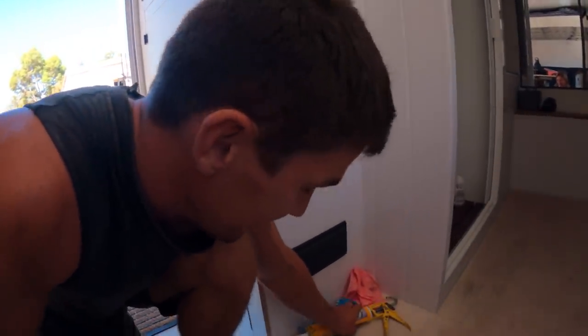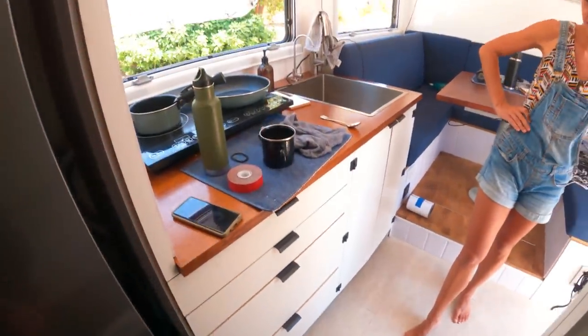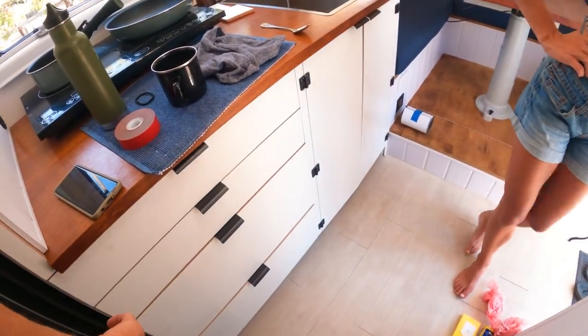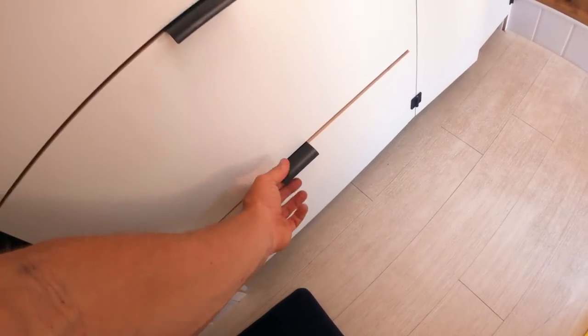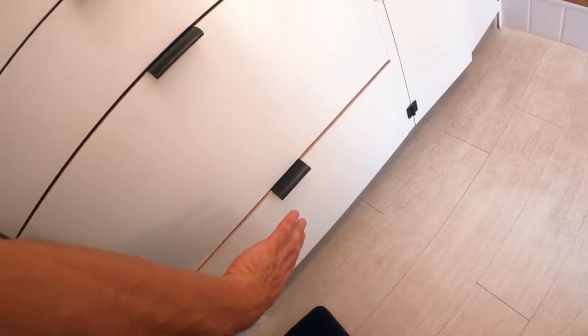These drawers - we were putting them off for a while, but they're really nice. Very, very happy with that. We've got two small drawers and one very big drawer for everything, and then a false cupboard panel that pops off so we can access all of the plumbing.